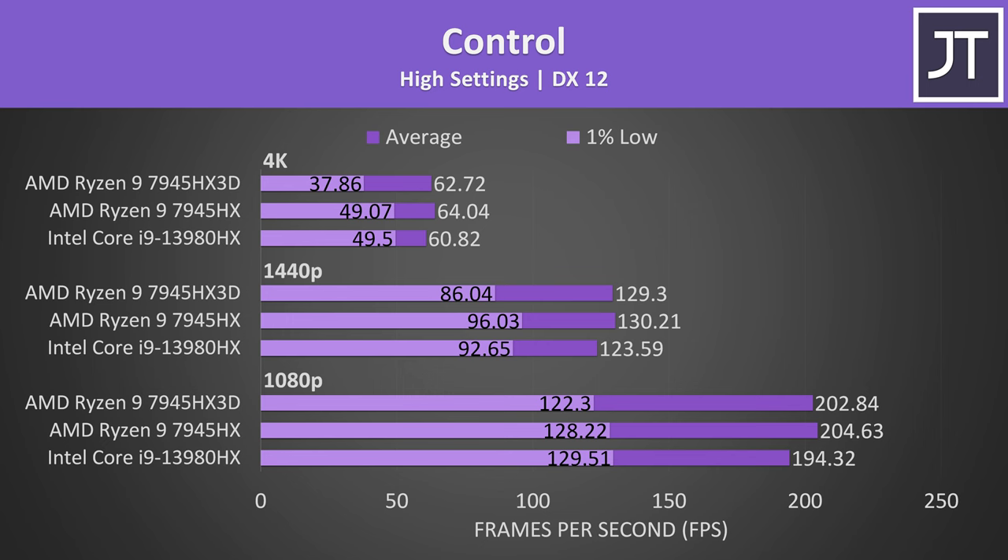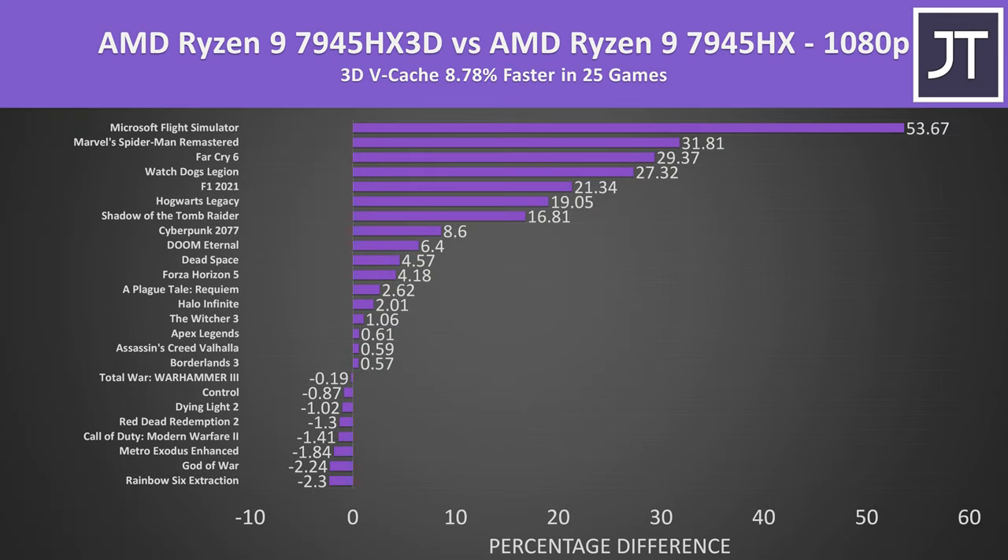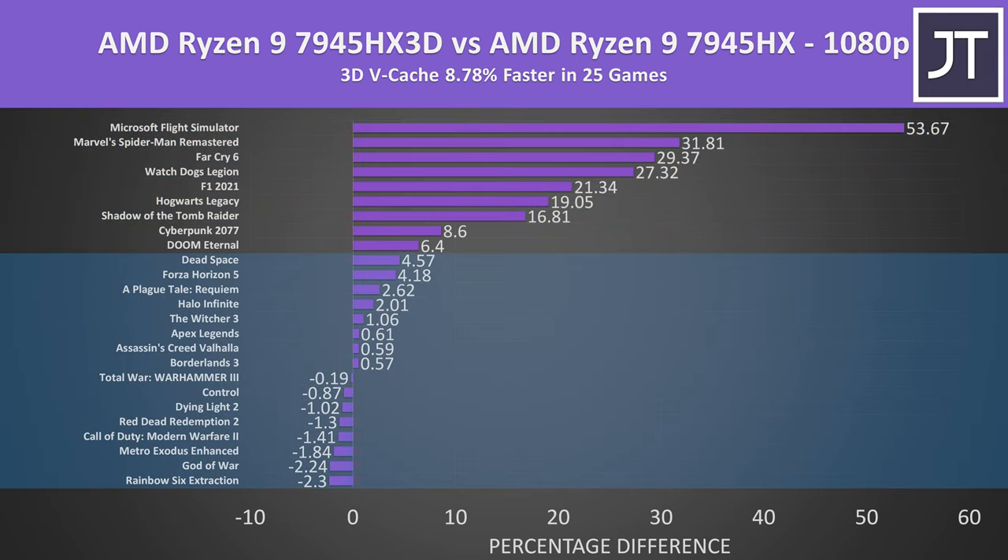Looking at those average differences: on average over all 25 games tested at 1080p, AMD's new Ryzen 9 7945HX3D with the extra cache was almost 9% faster compared to the older version without the extra cache. This graph shows how much faster or slower the 3D version was in each game — best case, Microsoft Flight Simulator was over 50% faster with the extra cache, while many other games saw no real difference, with only minor swings within the margin of error.